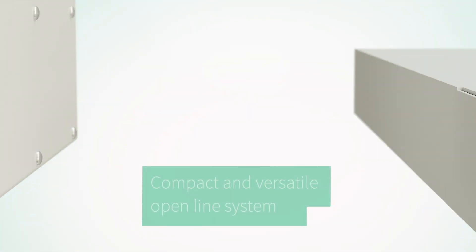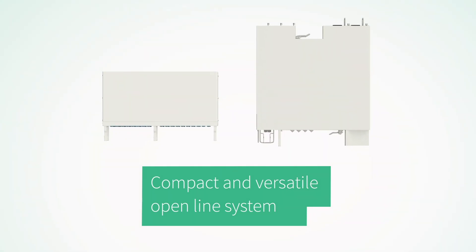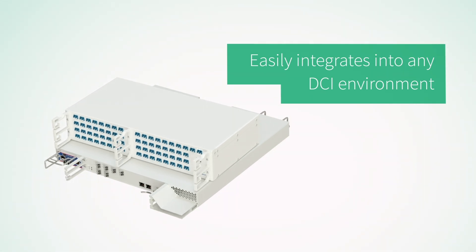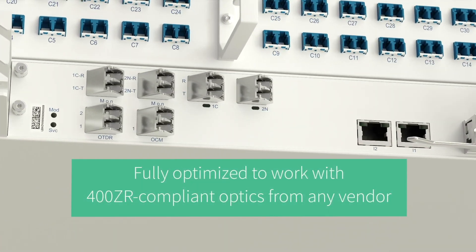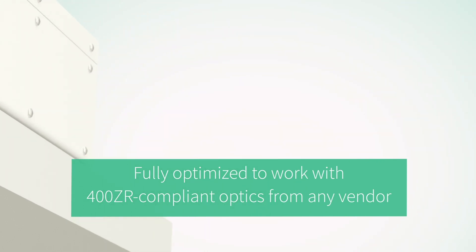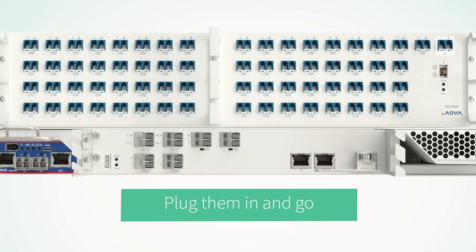This compact and versatile open line system helps you to avoid vendor lock-in and easily integrates into any DCI environment. Featuring open interfaces, our DCI-OLS is fully optimized to work with 400 ZR compliant optics from any vendor. All you have to do is plug them in and go.